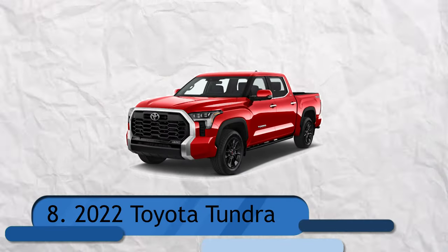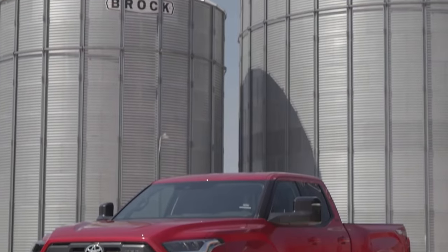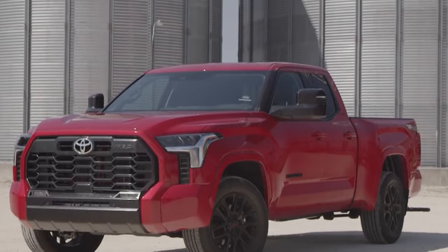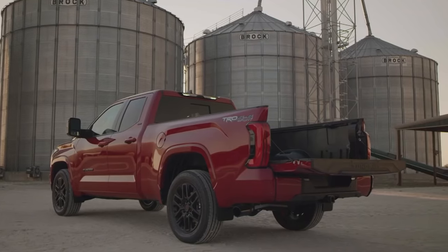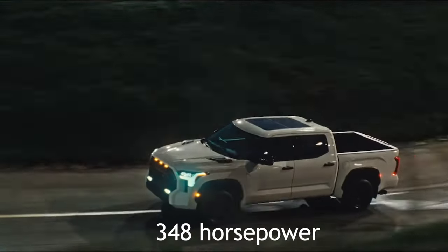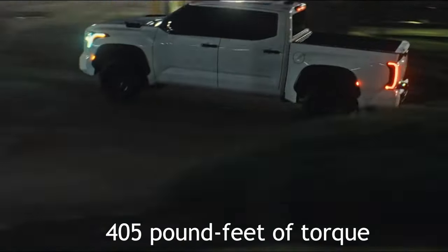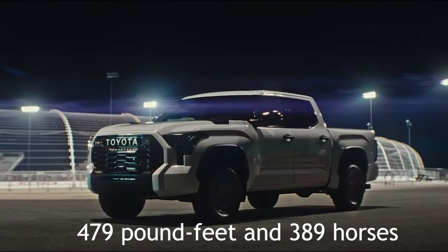Number 8: 2022 Toyota Tundra. A 10-speed automatic transmission and a twin-turbo V6 are the only options available. There are three distinct power levels of this engine. The non-hybrid engine's output on the basic SR trim is 348 horsepower and 405 pound-feet of torque. Otherwise, it provides 389 horsepower and 479 pound-feet of torque.